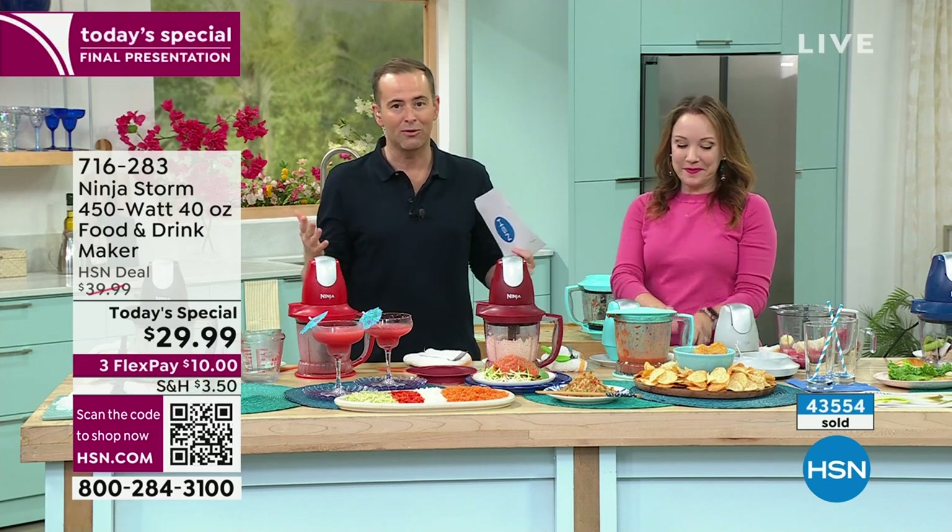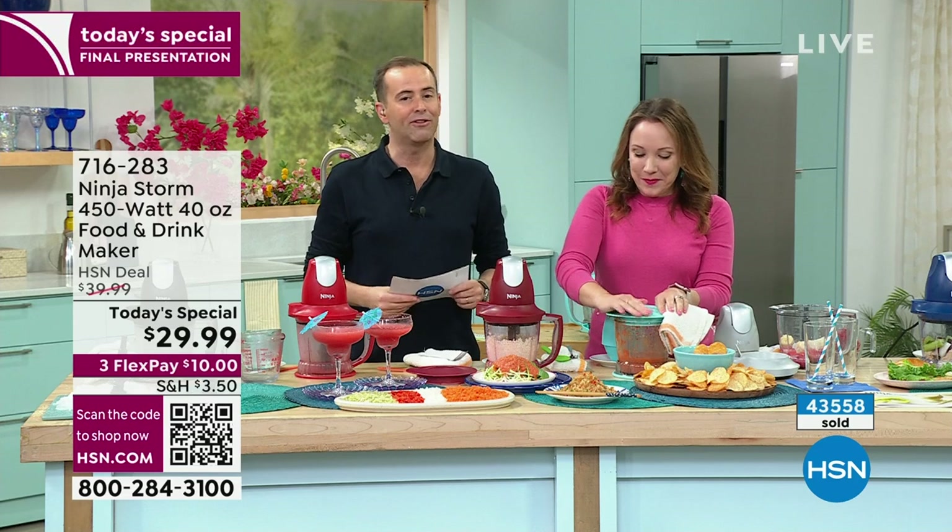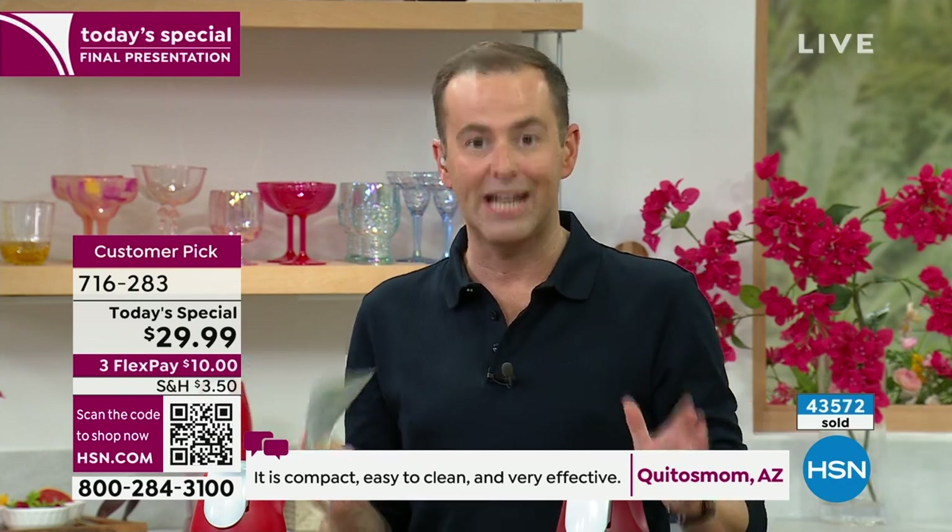We are ending it right now — this is the final presentation. It is nearly midnight. We have 25 minutes left before it's over. If you've already bought one today and want another for Christmas or the holidays, there are no more today's specials scheduled. This is the only chance of the year to get it at the lowest price ever — $29 and change, a flex pay of 10 bucks.